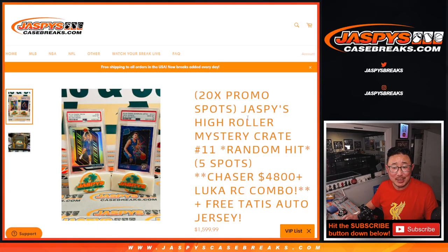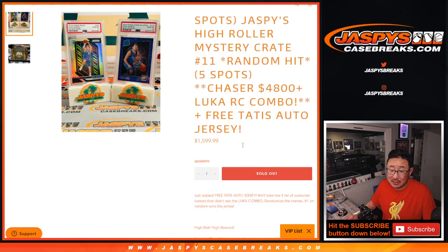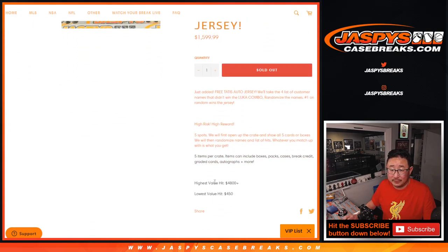Hi everybody, Joe for Jaspi's CaseBreaks.com. We knocked out Jaspi's High Roller Mystery Crate — random hit number 11. It's a 5-hit break. You're guaranteed something, but a random something. The chaser is a Luka Doncic rookie card combo, valued at $4,800. That's the big chase. It's definitely high risk, high reward.